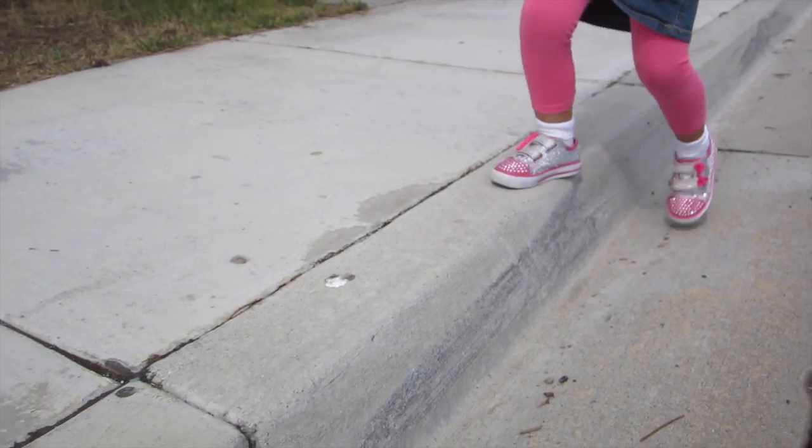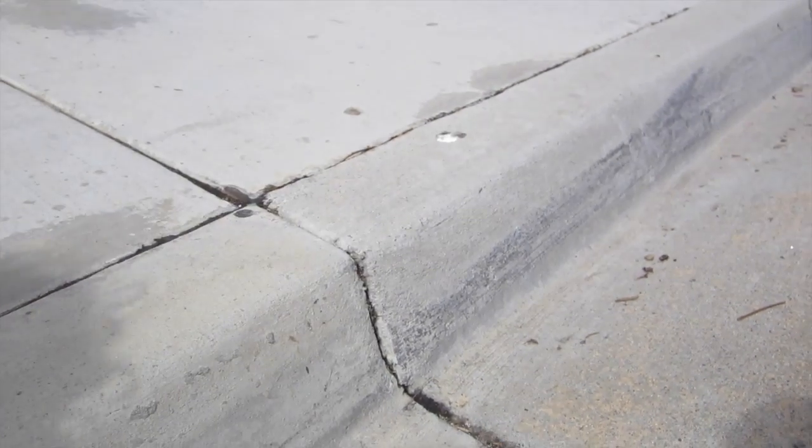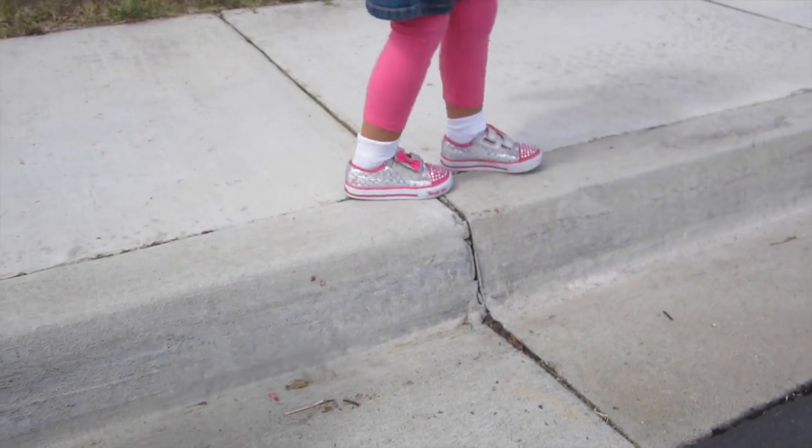Here's the first one. My kid's demonstrating one foot up on the curb and one foot down. This is great for physical therapy, really good for balancing and strengthening muscles. Even my little one here at 22 months is trying to copy her sister.